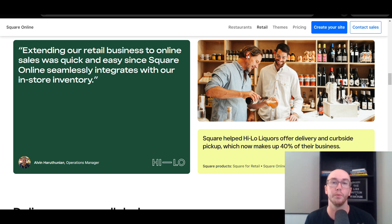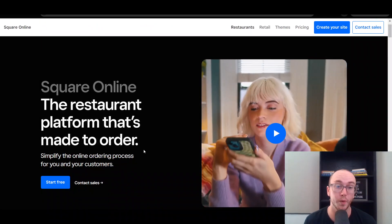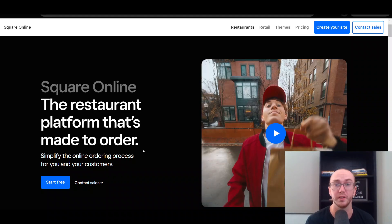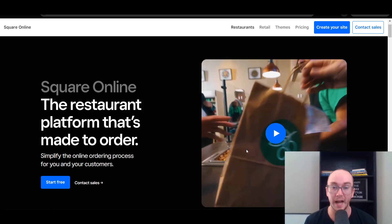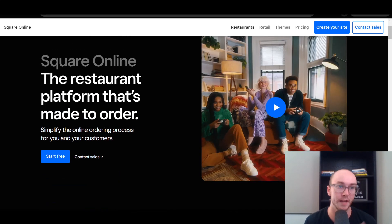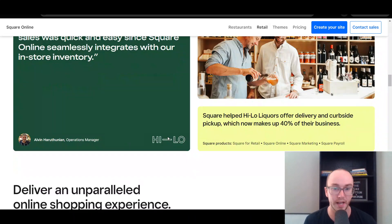Square does also actually service restaurants as well with an online ordering system as part of the Square Online setup. So if you are a restaurant, this could still be a good e-commerce option for you to allow your customers to do online ordering and order actual food from your business as well. It's not just for retail — it does also include restaurants.